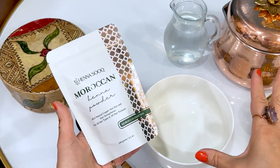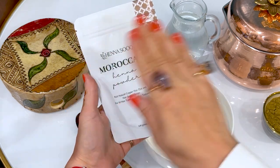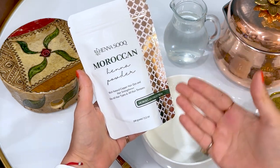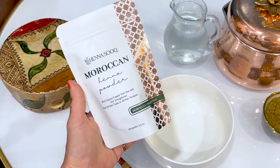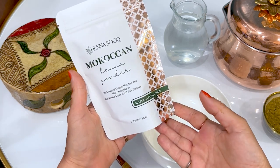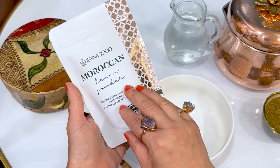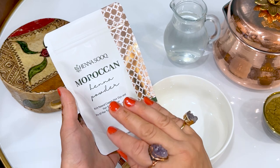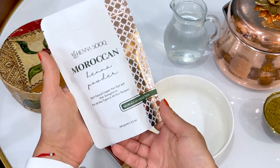Sometimes people presume that we name our henna powders just to give them a fancy name. But every name of our henna powders has significance — what is rooted here at Henna Sook is that we really care about where these ingredients originate from. So Moroccan henna powder is from Morocco; this is exactly where it grows, where it gets milled, and where we import our Moroccan henna powder from.